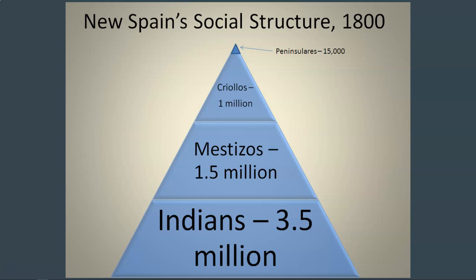The second most powerful are the Criollos. The Criollos are also Spanish people, but they were born in New Spain. Part of the reason they have less power is due to the fact that they have been away from the Spanish peninsula for so long. They do not have the same connections or the same social status, and therefore they do not get the best jobs. The Criollos are the next level in the social structure.